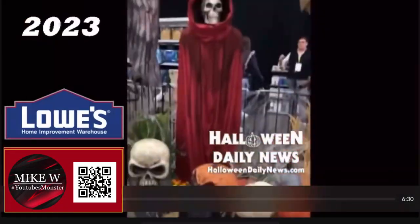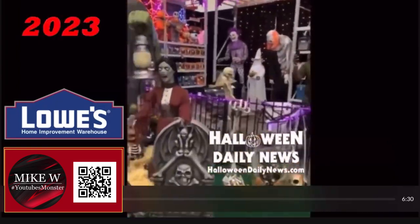All right guys, I am excited to talk about some upcoming Halloween animatronics for 2023.